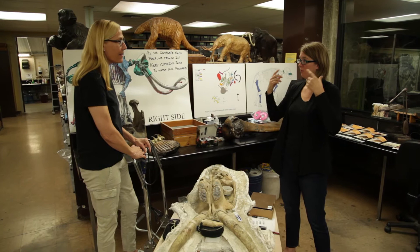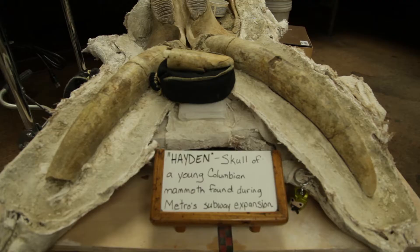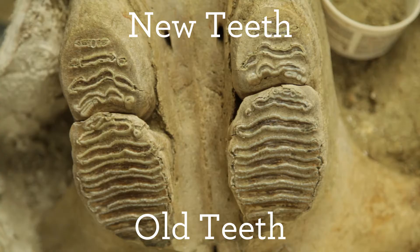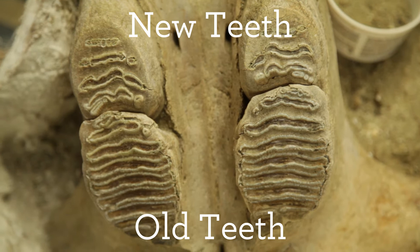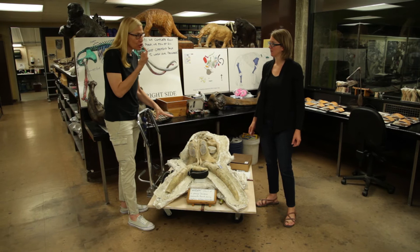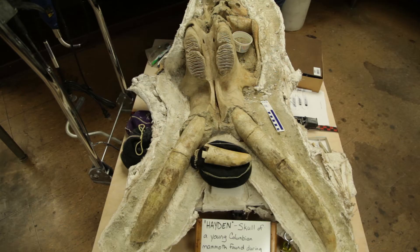Just like us, they would replace baby teeth as the mammoth grew — replacing smaller teeth with bigger and bigger teeth. We only get two sets of teeth, but elephants get six. What you can see here is one set of teeth being pushed out by the next set coming in. It's like the tusks of an elephant or a mammoth — those are actually the two front teeth, the incisors, that grow out and get really long.